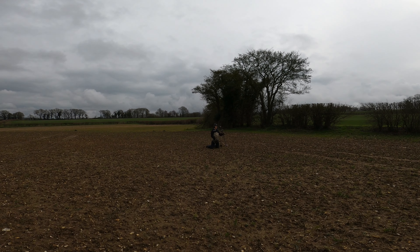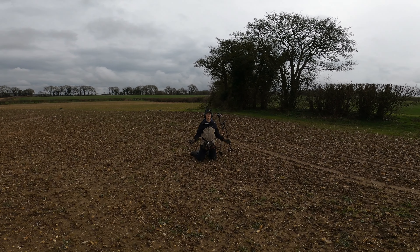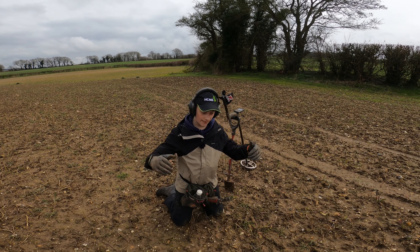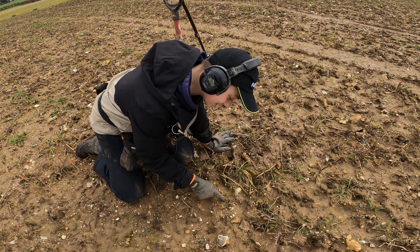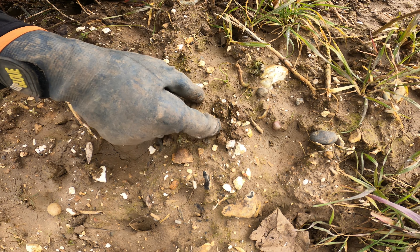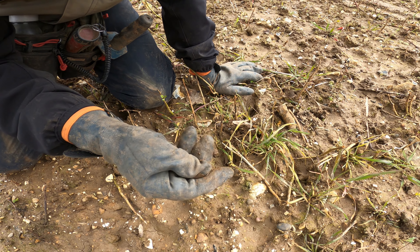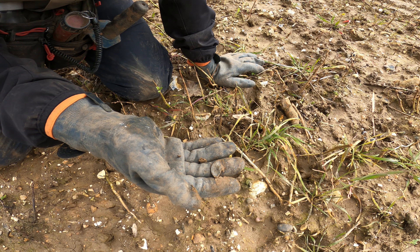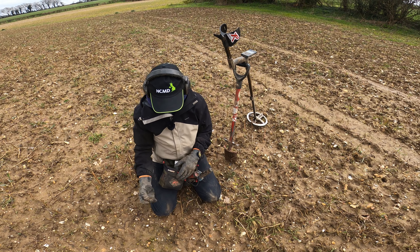Nothing too special here, but part of this field has a big area where they were digging a big water pipe, so the ground's all been churned up and put back. I had a banging signal on the surface - nothing too special but look, I can just see a little button just poking out the surface. I haven't touched it - it's just chilling there. It's just part of an old pewter button pointing out the surface, and that's like 300 years old - that's crazy.